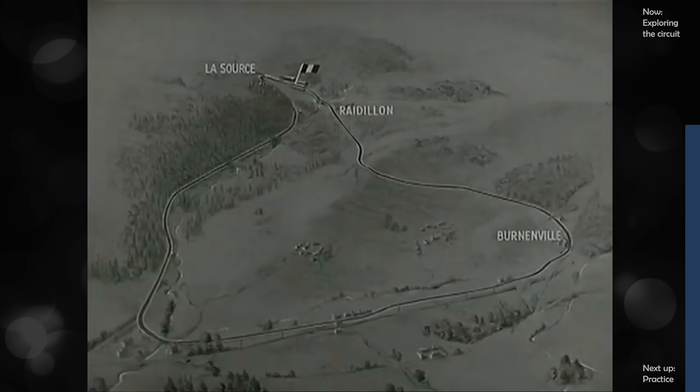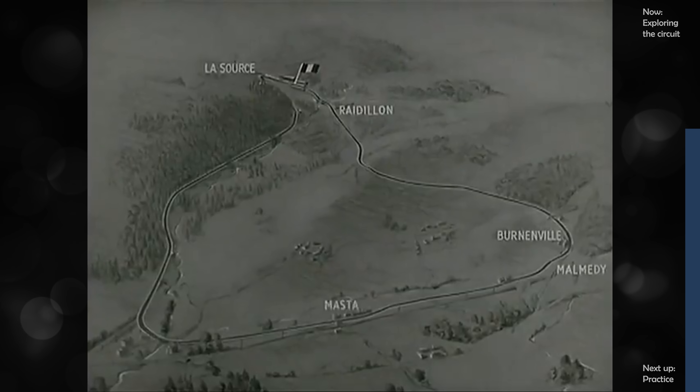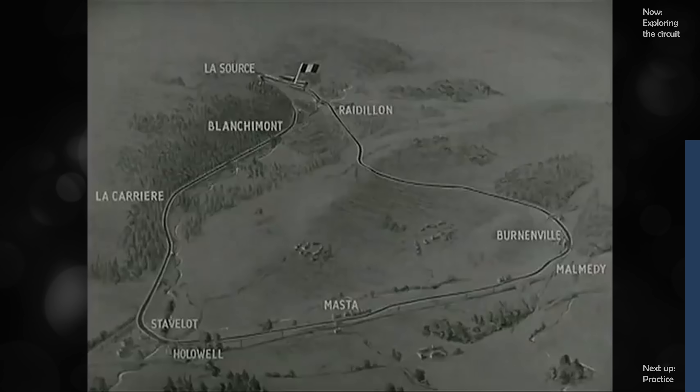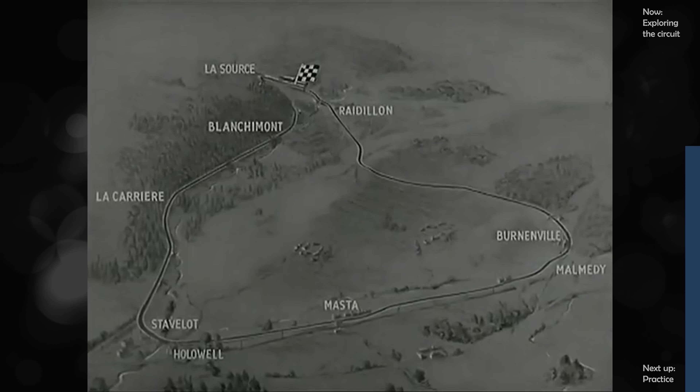To the right, the curve at Vernonville, then Malmody Corner and the fast Master Strait. At the foot, Stavelo Corner, and finally, past La Carrière and Blanchiment, the difficult climb to La Source and back to the grandstands again.